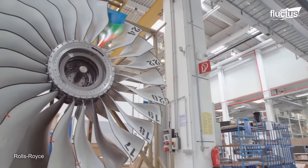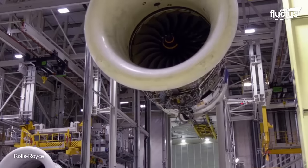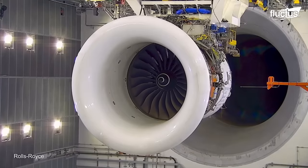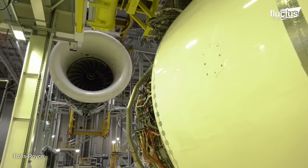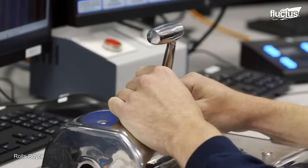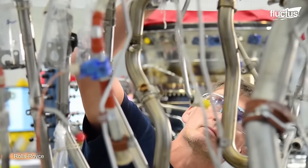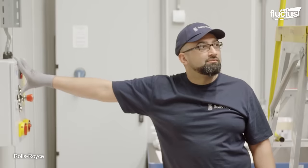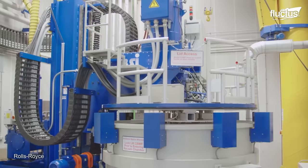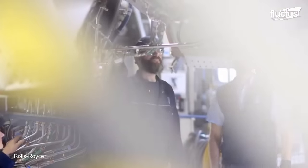The Mechanical Test Operations Center at Rolls-Royce Deutschland is a state-of-the-art facility that conducts a wide range of tests on jet engine components. Fatigue life testing assesses the durability of components under cyclic loading conditions, ensuring they can withstand the stresses and strains of normal operation. Spin testing assesses the behavior of components under high rotational speeds, resisting centrifugal forces. Mechanical testing measures the strength, stiffness, and other mechanical properties of jet engine components.